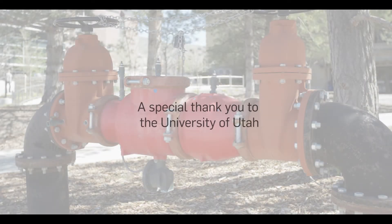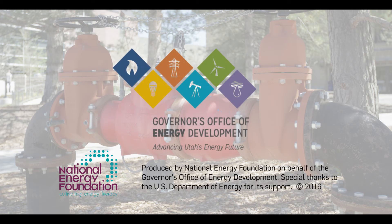Lead by example in your own community by installing a geothermal heat pump system to heat and cool your home sustainably, just like at the U of U.